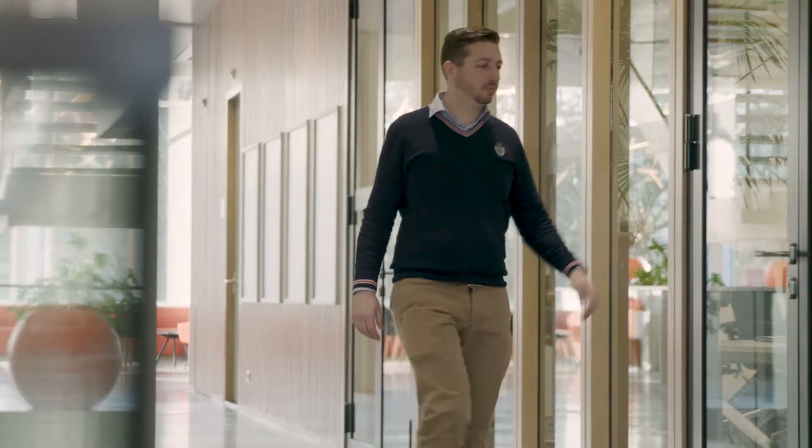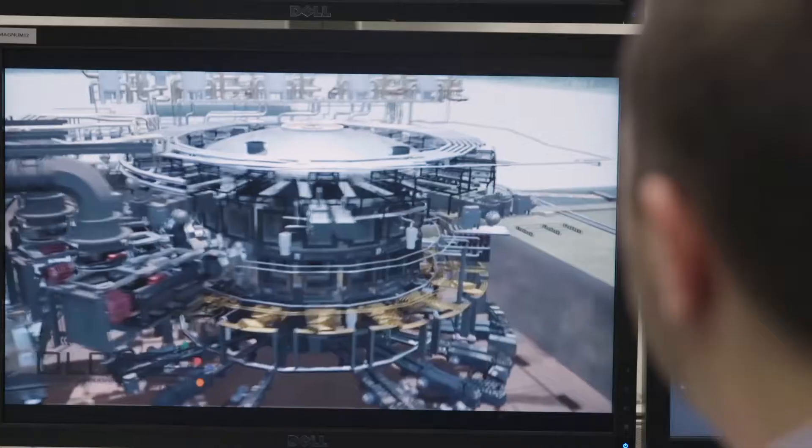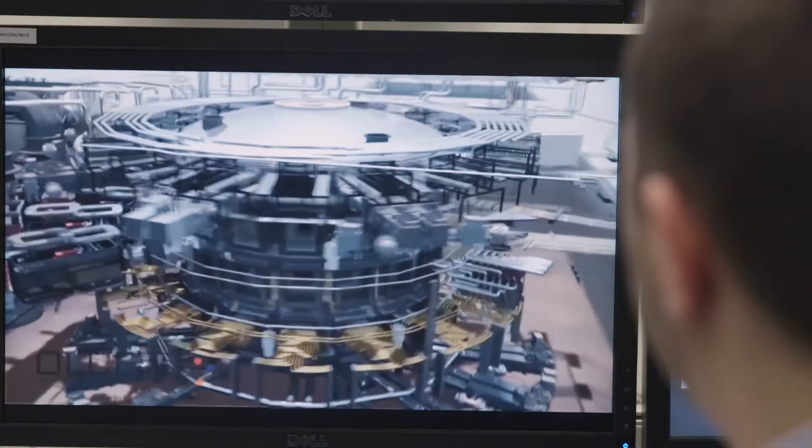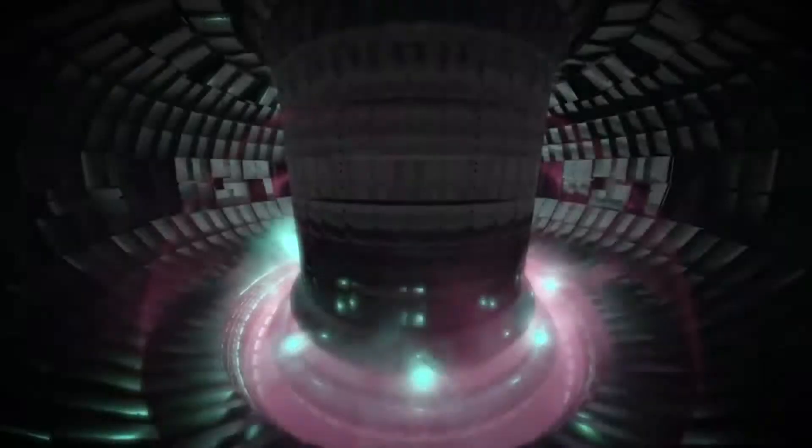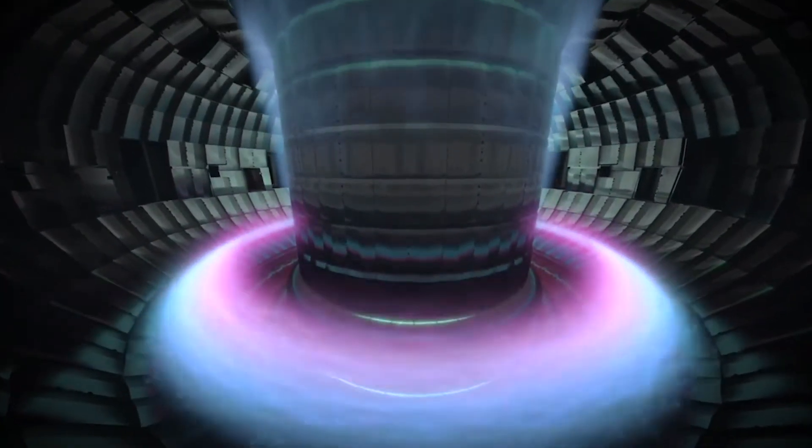So with all these advantages, the question is why don't we have this already? One of the biggest challenges we investigate here at DIFFER — the Dutch Institute for Fundamental Energy Research — is that for fusion energy to occur, fuel has to heat up to a temperature hotter than 10 times the center of the Sun. Then where that heat hits the wall, it's like applying a blowtorch to the material, and that material has to withstand this heat for years at a time without problems.